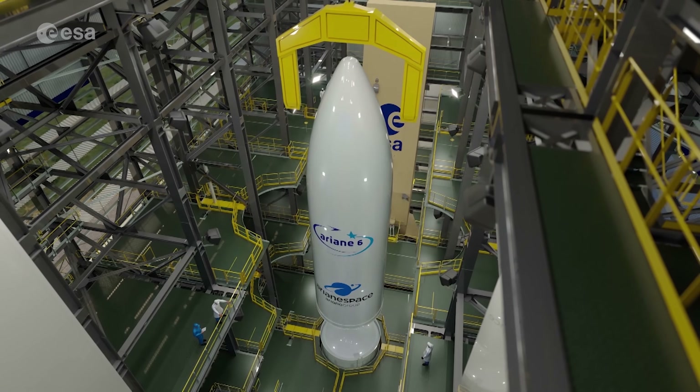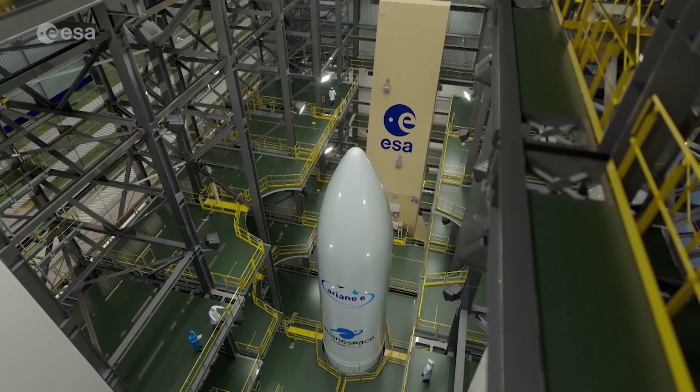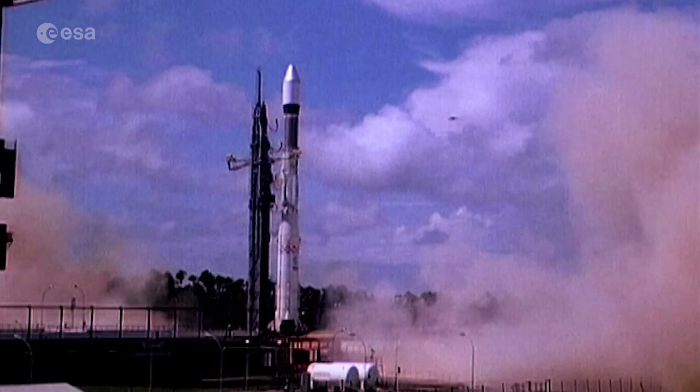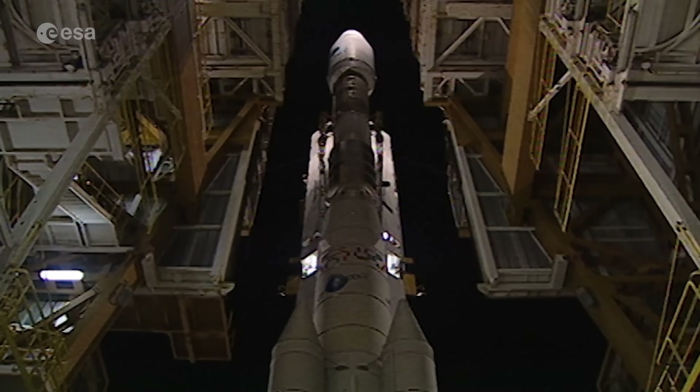With these tests, ESA takes another step forward in the development of its sixth-generation Ariane rocket, continuing over four decades of Ariane excellence and offering Europe and the world a new and unique launch vehicle.